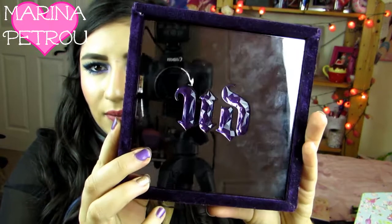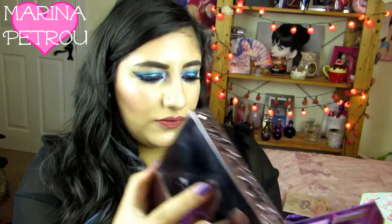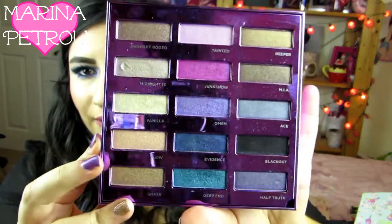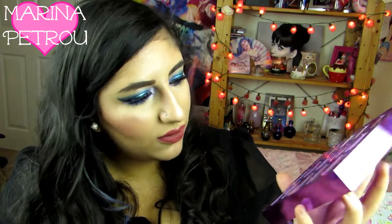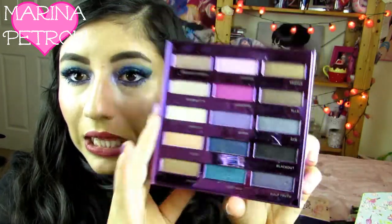Surprise, surprise — another Urban Decay palette. I don't even know what this one is. I think it was one of the Anniversary Palettes. It's very similar packaging to the Spectrum palette. It has Omen, Blackout, and Deep End in it — and I basically have three of these now. The Spectrum palette also has Omen and Deep End, which I used today. I bought this off someone, but these two rows are just stunning and I love it.